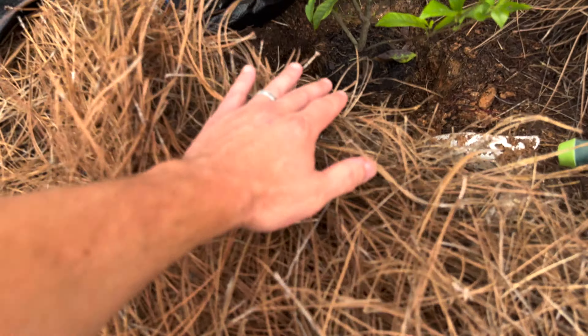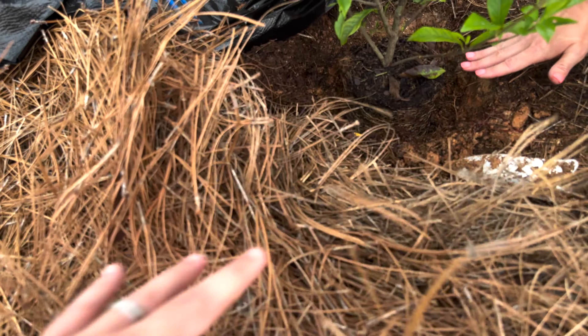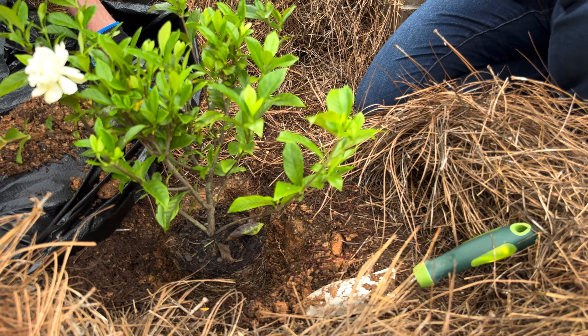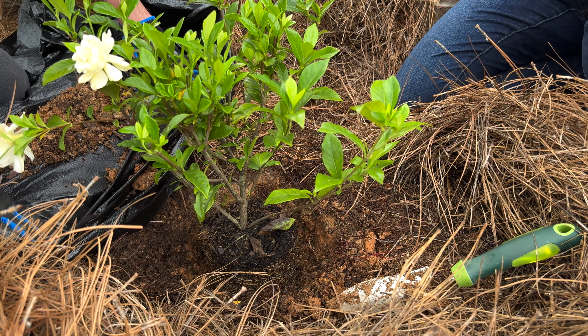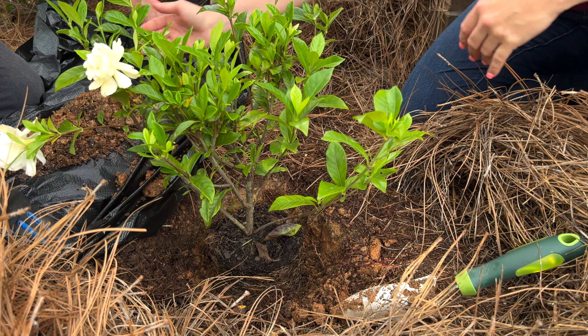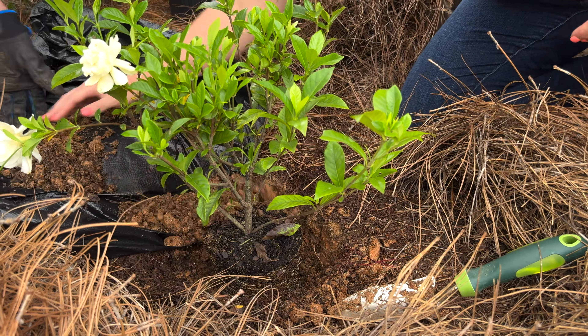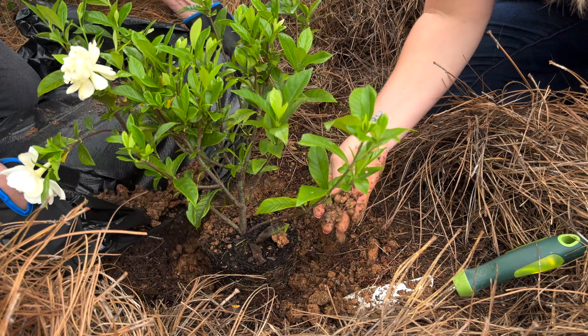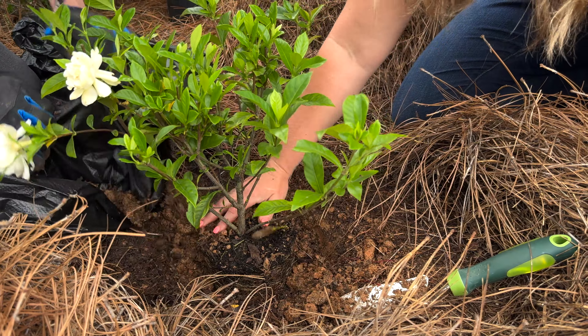The root ball is sitting just a tiny bit higher than the ground and I think that's okay, because gardenias, although they like to stay moist, they don't ever want to sit with wet feet. If you have an extremely rainy winter especially, you're going to get root rot. So now we can use this as fill dirt and just bring it back in around. This is a nice consistency — it's very crumbled and the baby roots can get through it just fine.